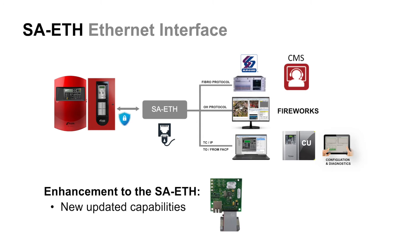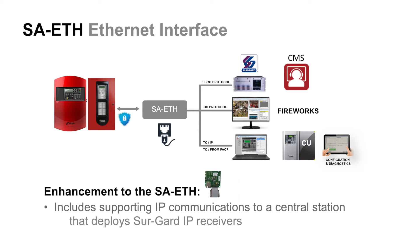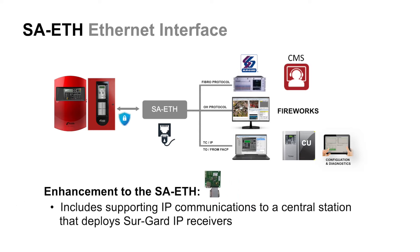The first item, as part of our upcoming release, is the enhancement to our existing Ethernet interface module, the SA-ETH. The enhancement includes supporting IP communications from our life safety systems to a central station deploying SureGuard IP receivers. The SA-ETH is UL listed for that purpose.